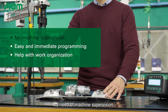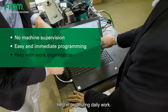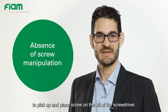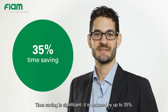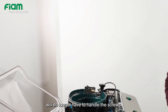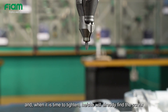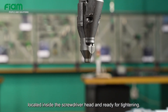No need for machine supervision, easy and immediate programming, and help in organizing daily work. The use of CA eliminates the time taken to pick up and place a screw on the bit of the screwdriver. An operator using a CA will no longer have to handle the screws — he will just have to load them once into the bowl, and when it is time to tighten, he will already find the screw located inside the screwdriver head and ready for tightening.